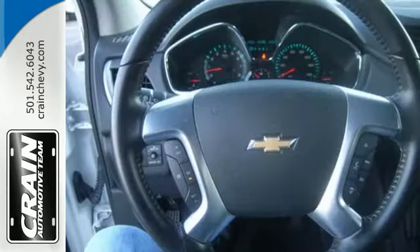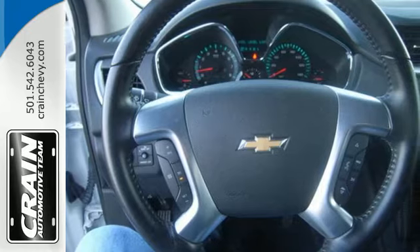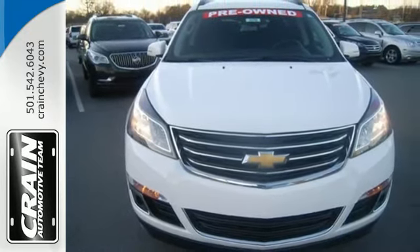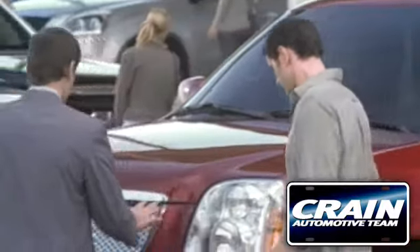Enjoy the freedom, the refinement, the inspiration. Discover what this Traverse has to offer today. Visit us anytime at craneteam.com.